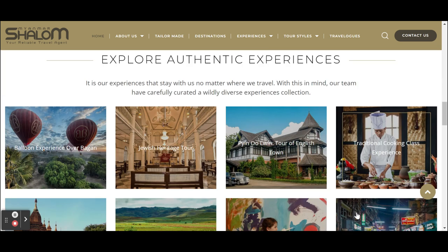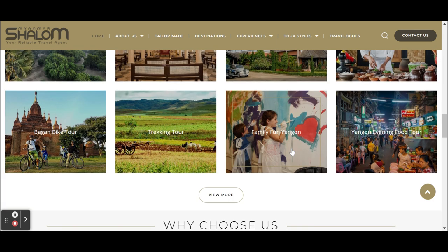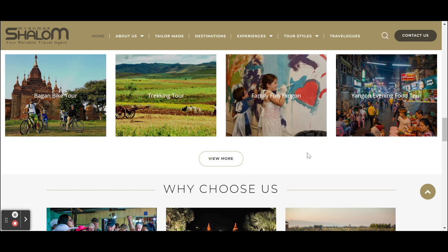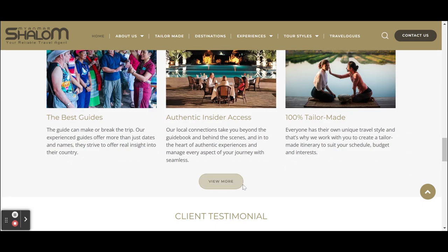They have a call to action for their tailor-made journeys. You can click on their local experiences and they give you the best local experiences to click through to immediately, but they have more that you can also click to. They also show their unique selling points.